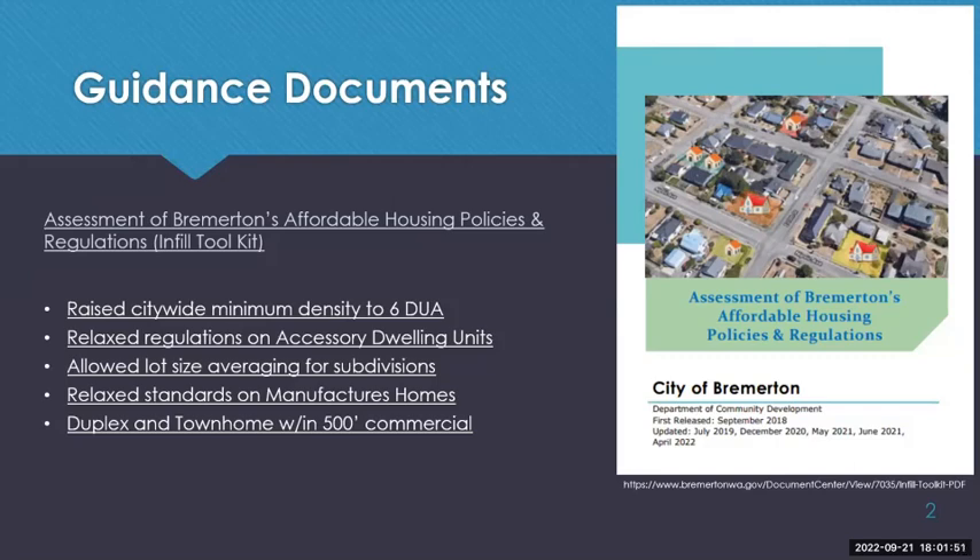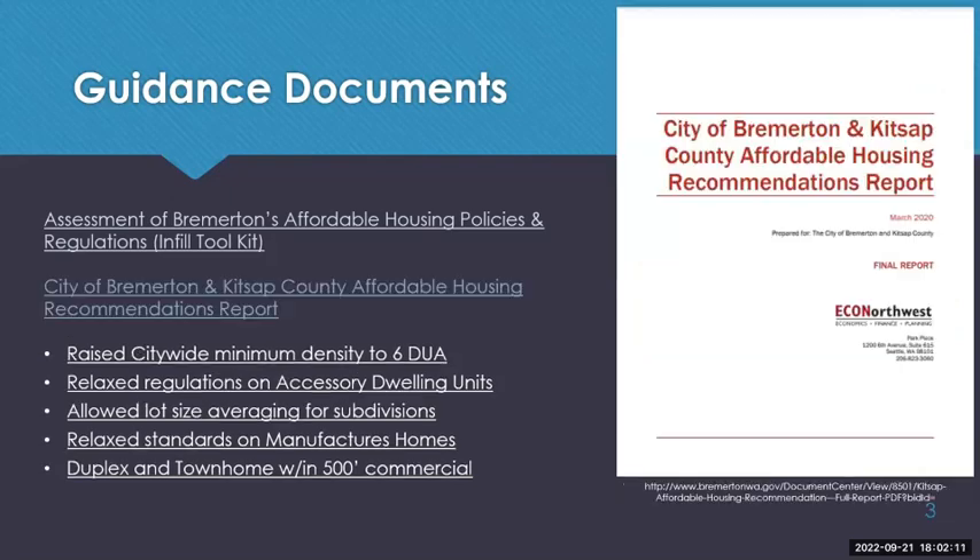Duplexes and townhomes are already permitted within 500 feet of a commercial district or center in the R10 zone. Tonight we are asking to extend that permission to all of the R10 zone with this proposal.